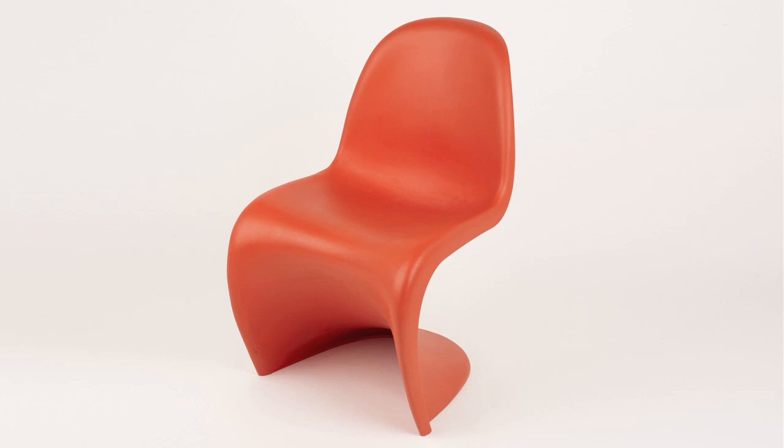Verner Panton's Panton chair. Panton was a Danish designer, initially trained as an architect, who set out to disrupt the idea of Danish wholesomeness — that things are made of wood and are crafted. He wanted to use modern materials in a, frankly, psychedelic way. He was dreaming for many years of making the one-piece, injection-moulded plastic chair — the holy grail of plastic design. It took him a long time to get there.